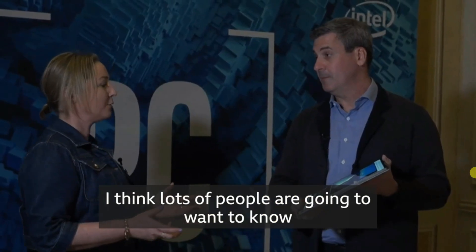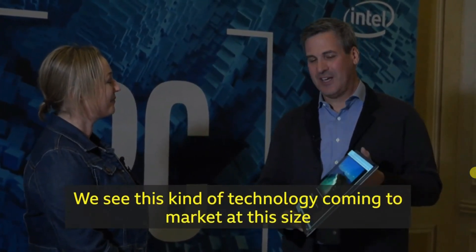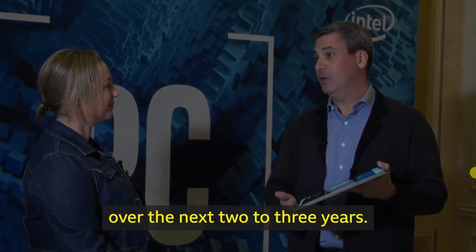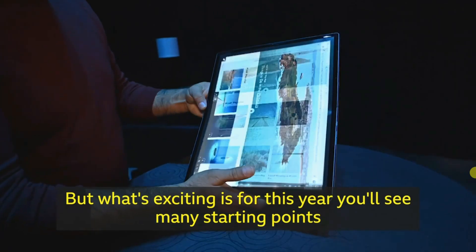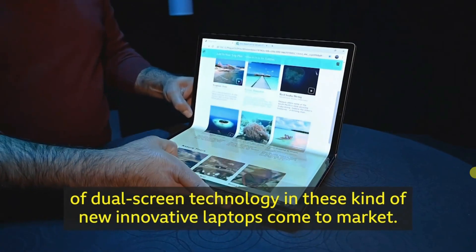Lots of people are going to want to know when they might be able to buy one of these. We see this kind of technology coming to market at this size over the next two or three years. But what's exciting is that for this year, you'll see many starting points of dual-screen technology and these kinds of new innovative laptops come to market.